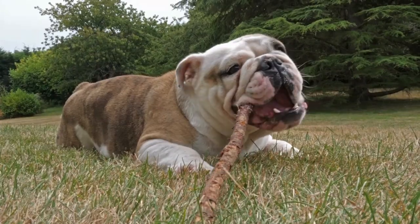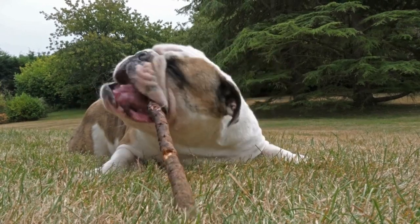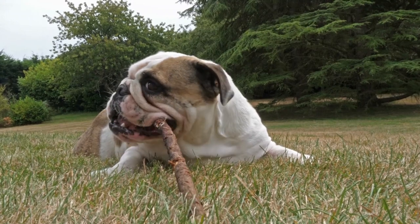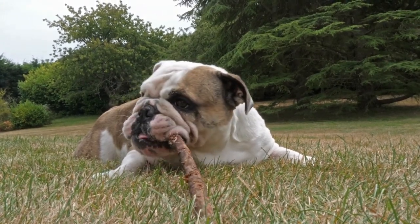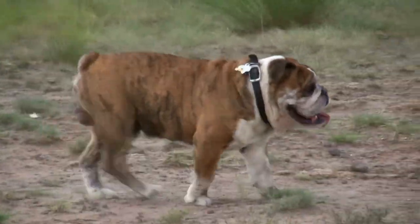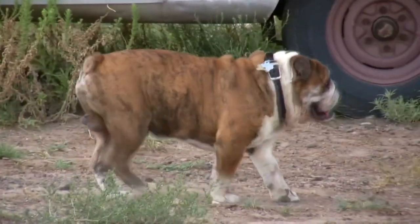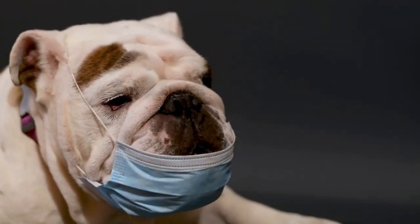Bulldogs are known for their friendly and affectionate personalities. They are loyal and protective of their families and make great companions for children and adults alike. Bulldogs are also known for their stubbornness and can be difficult to train if they do not see the point in the training. However, with patience and positive reinforcement, Bulldogs can be trained to follow commands and behave well.